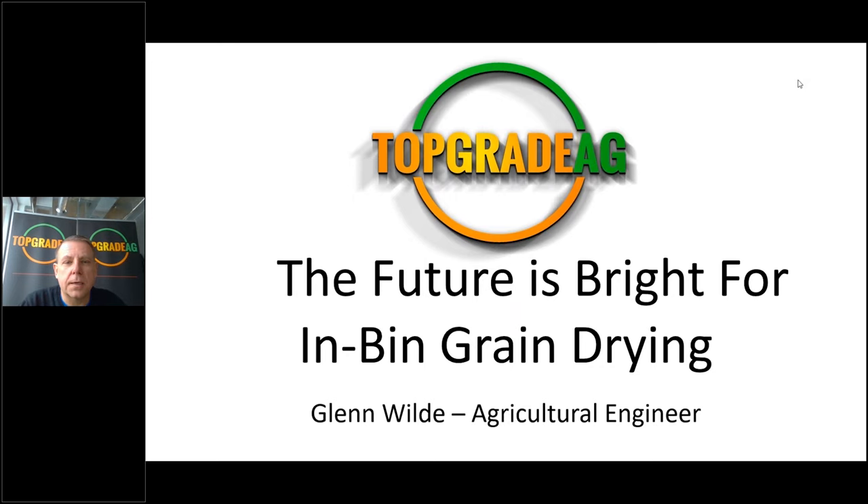Good morning, everyone. My name is Glenn Wilde with Top Grade Ag, and I think we're going to get this webinar going. It's 10 o'clock — there are still some late arrivals, but they should be able to jump in.